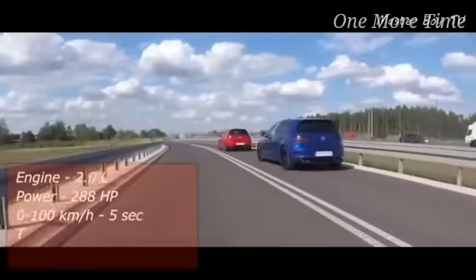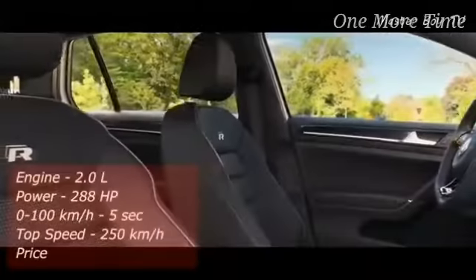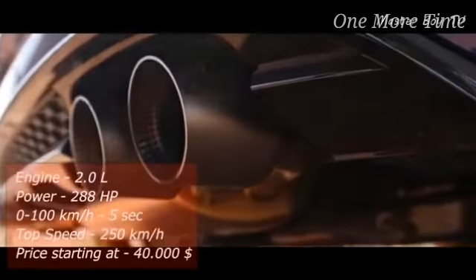You can touch the 100-kilometer-an-hour mark from a standstill in just 5 seconds and the top speed is electronically limited to 250 kilometers an hour. The prices of the Golf R start at $40,000.